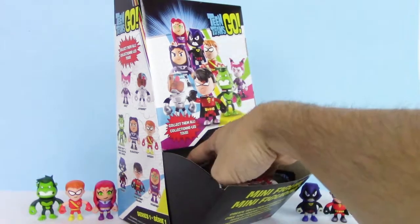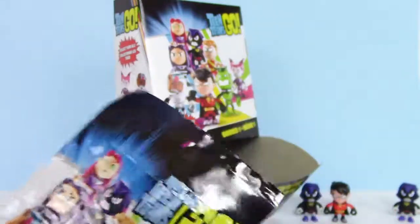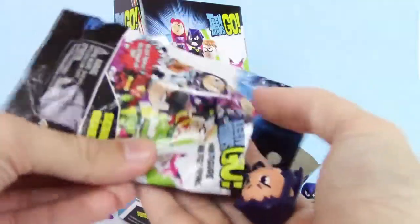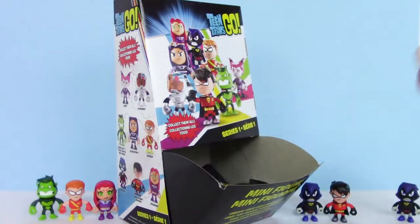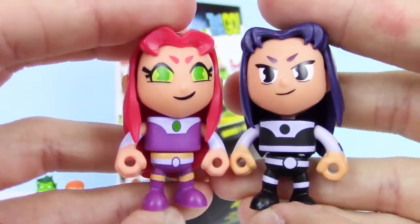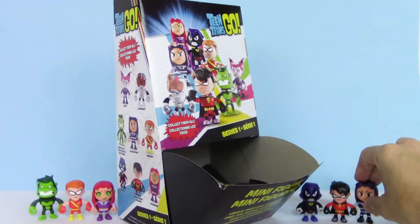Let's see what's in this one. We got Blackfire, guys — another new one. I'm surprised we've only gotten one duplicate. Do you see the resemblance? Starfire's evil sister. Set her over here next to Dark Robin.